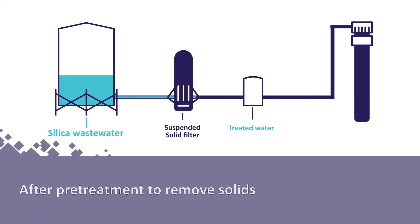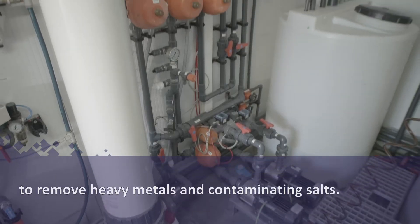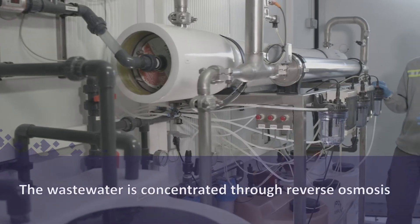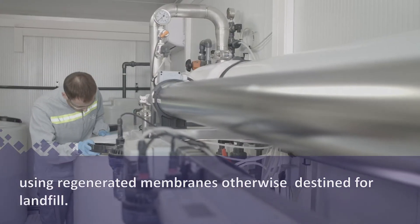After pre-treatment to remove solids, the silica effluent passes through ultrafiltration to remove heavy metals and contaminating salts. The wastewater is then concentrated through reverse osmosis using regenerated membranes otherwise destined for landfill.